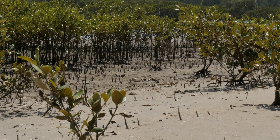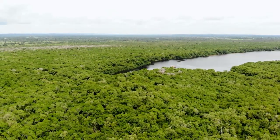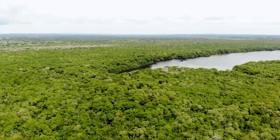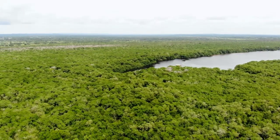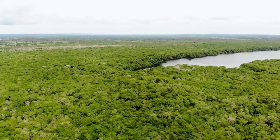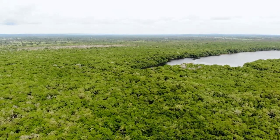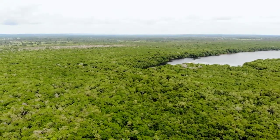Mangrove forests are under threat from human activities. Despite their vital importance, mangrove forests are under threat from human activities such as deforestation, coastal development, and pollution. Over the past few decades, approximately half of the world's mangrove forests have been lost, which has had serious consequences for biodiversity and coastal communities.